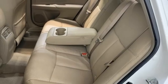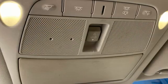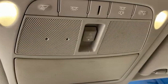Express open and close sliding and tilting sunroof, gas pressurized shocks, and I4 engine.